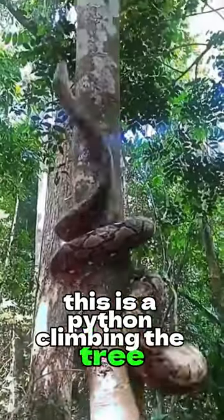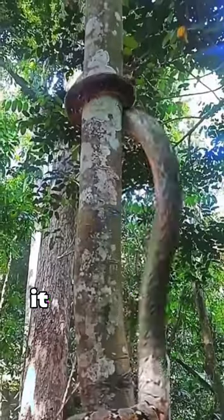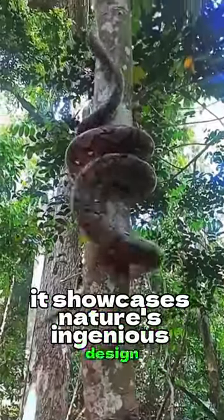This is a python climbing the tree. As it wraps around the tree, moving layer by layer, it showcases nature's ingenious design.